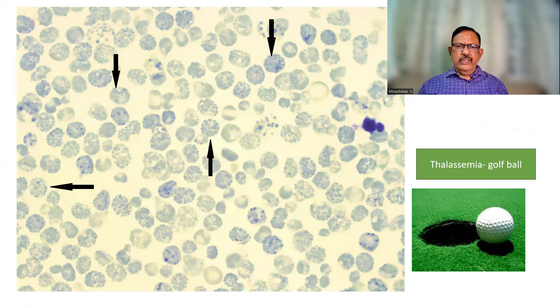This is what we call the golf ball appearance. There is precipitation within the RBC, and looking at this image, the RBCs have a golf ball-like appearance.